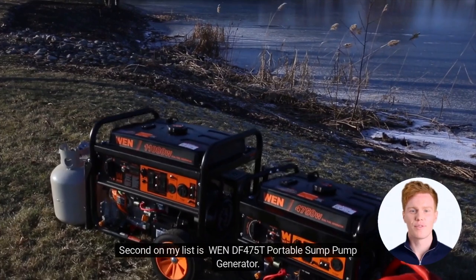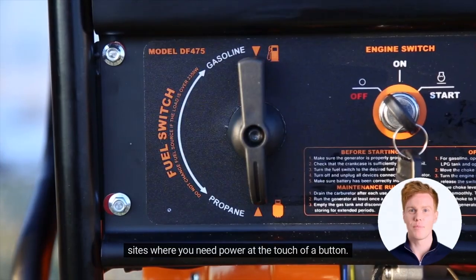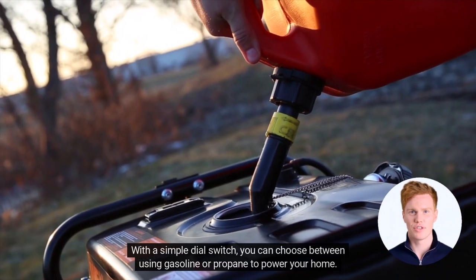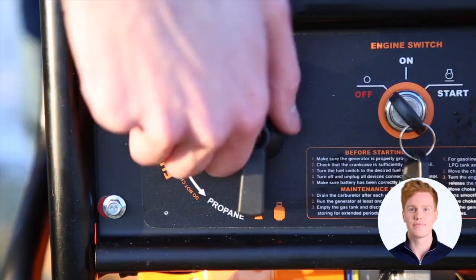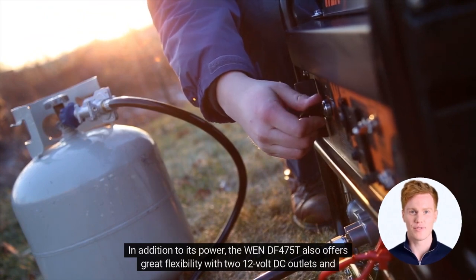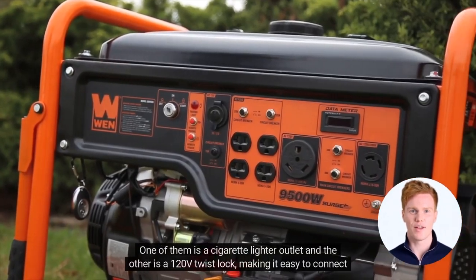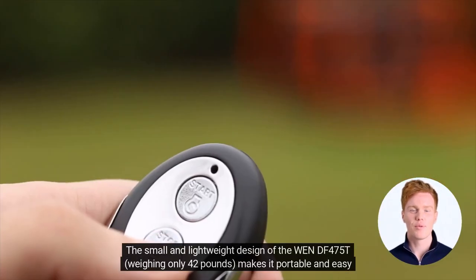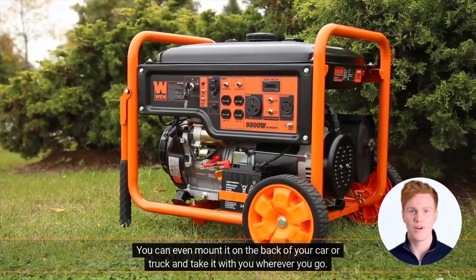Second on my list is the WEN DF-4075T Portable Sump Pump Generator. This is an essential piece of equipment for your home, especially in times of emergencies and construction sites where you need power at the touch of a button. The generator has a powerful startup function that will get you up and running in no time. With a simple dial switch, you can choose between using gasoline or propane to power your home. The 240V and 224cc engine are strong enough to handle even the largest drain lines. The 4-gallon tank gives you up to 11 hours of power. The WEN DF-4075T weighs only 42 pounds, making it portable and easy to transport.